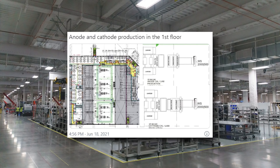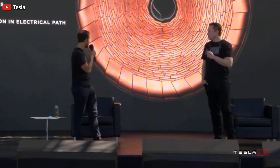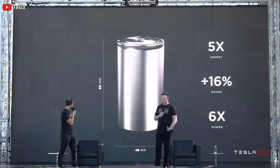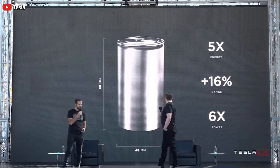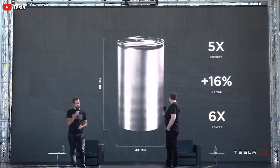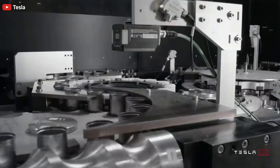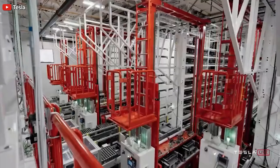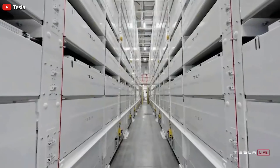Most importantly, Tesla also submitted a simplified diagram of its 4680 battery cell production process at Giga Berlin, though most of the diagram was blacked out in the revised public filing. However, the company provided a brief overview of how its new battery cell production will work in the upcoming facility.